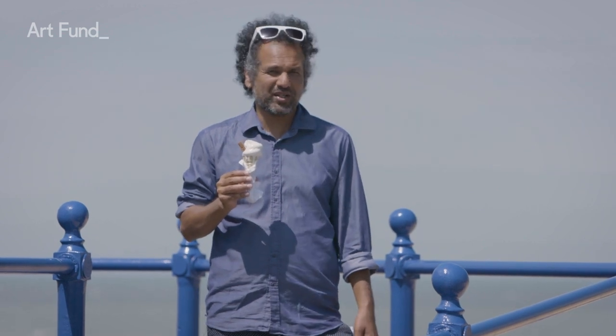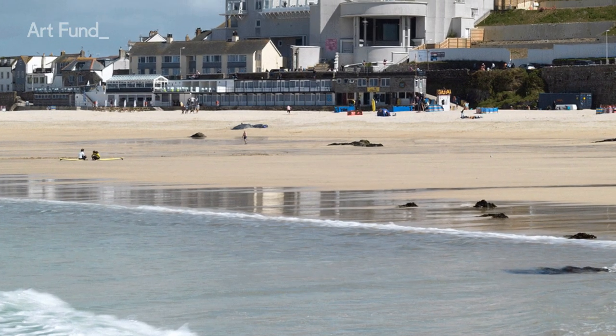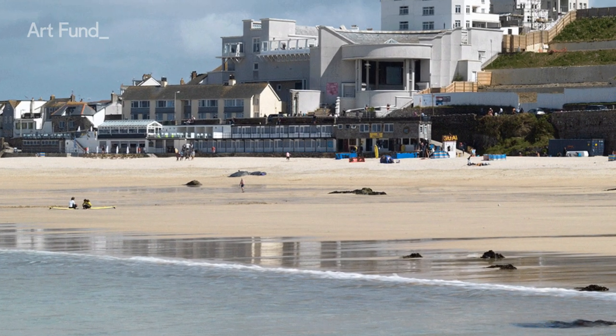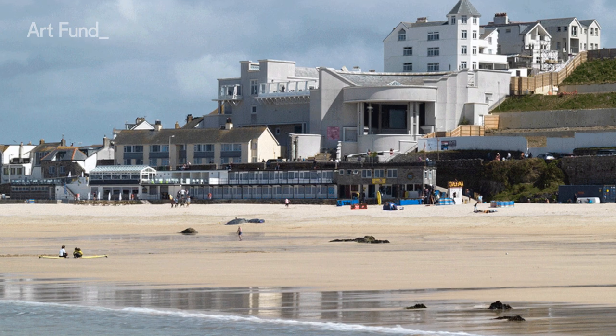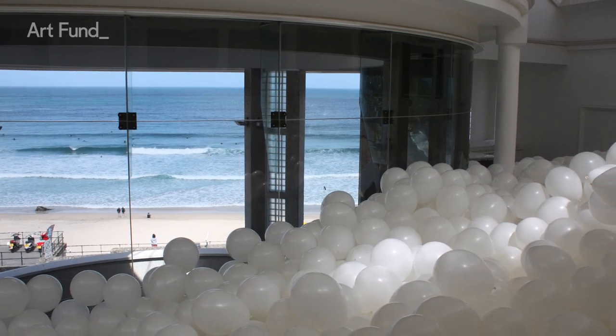This sleepy Cornish fishing village became an unlikely hub for breakthrough abstract art in the mid-20th century, and the light there inspired the likes of Barbara Hepworth, Patrick Heron and Ben Nicholson. The iconic gallery looks out over the Atlantic Ocean and has just benefited from a huge refurbishment project. There you can see work by modern British artists with links to Cornwall and St Ives itself.